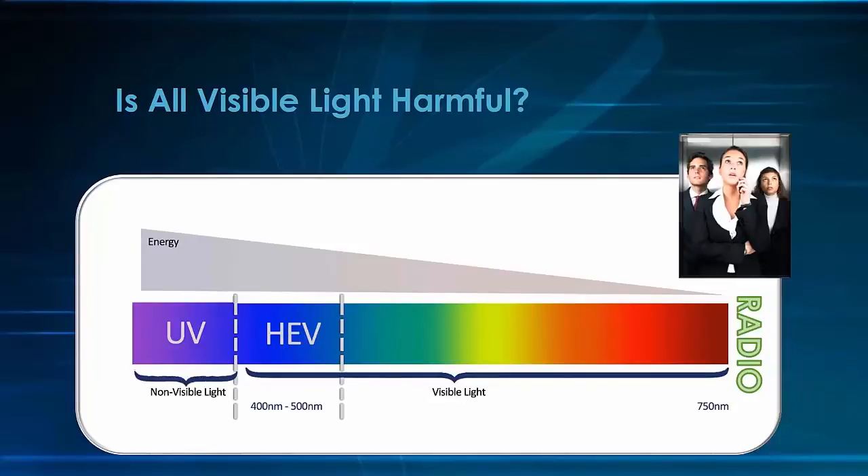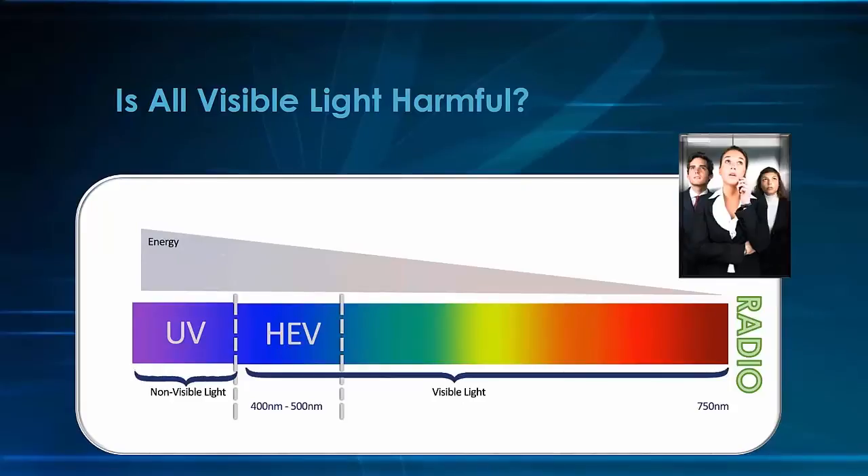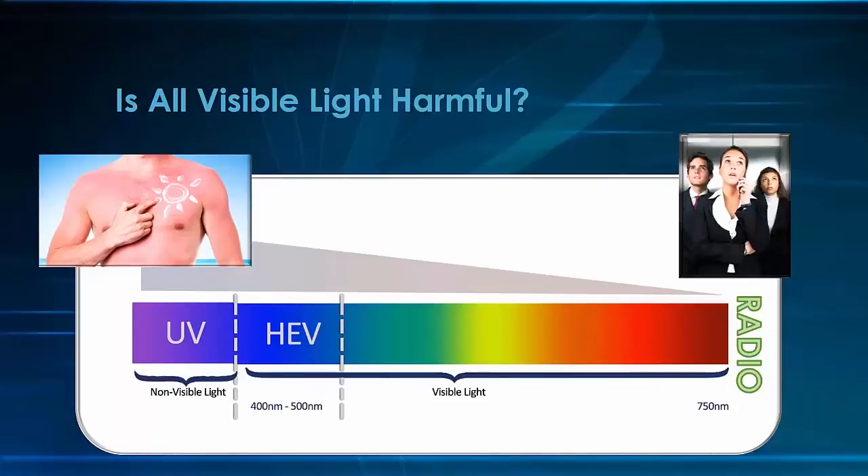However, if we look at the other end of the spectrum, we can see UV and HEV light, and here the wavelengths are much shorter and have much more energy. This high energy is what makes these wavelengths potentially dangerous. For instance, we know that extended exposure to UV radiation can cause sunburn. High energy visible light, which is blue light, is in close proximity to UV light, and this is the visible light that we are so concerned about today.